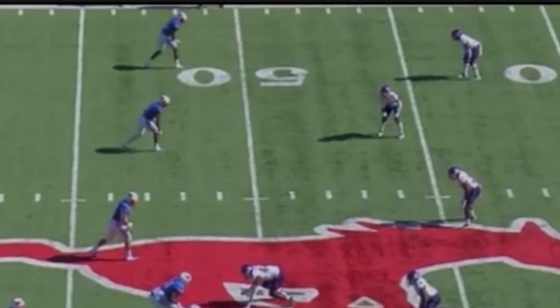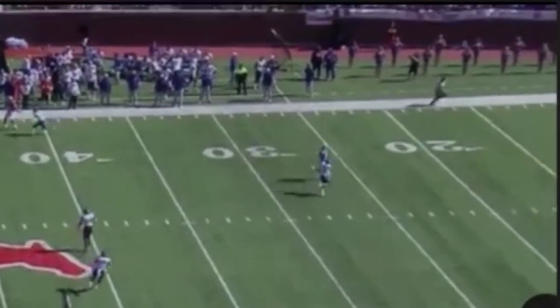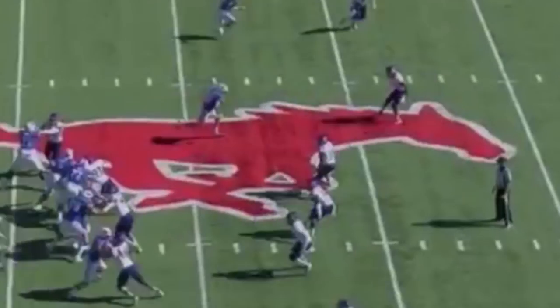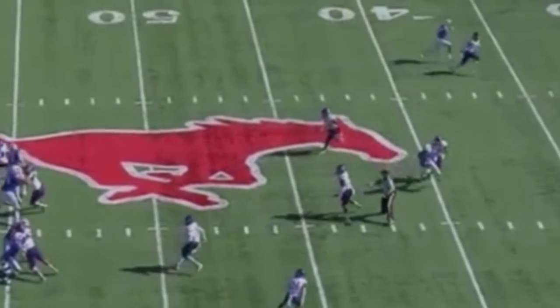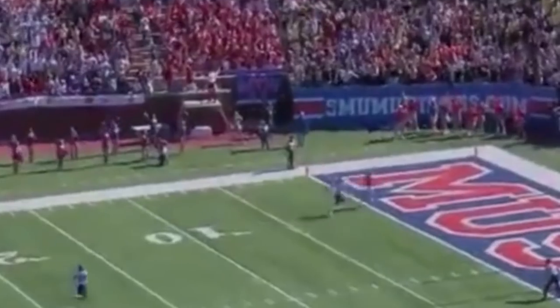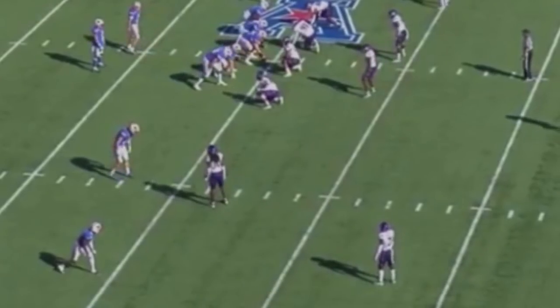I wondered if he could run routes, but this tape kind of put that worry to bed. This is him here — nothing real nuanced about this route, just great ball skills. The ball is behind the defender, he goes up over the defender, pulls it back to him, and finishes. He's got the real stickies.